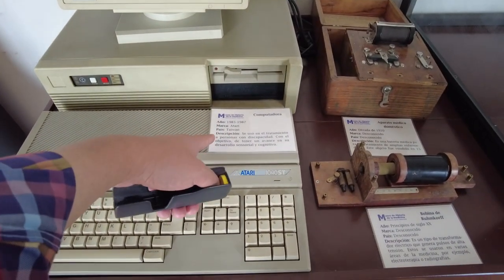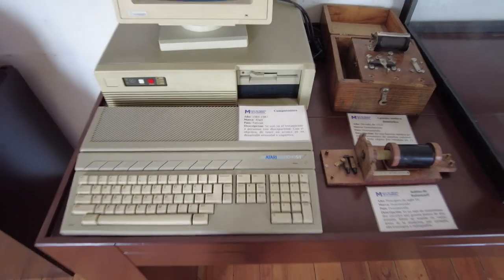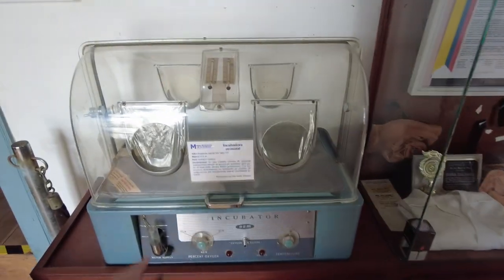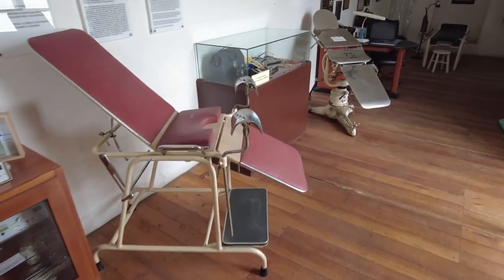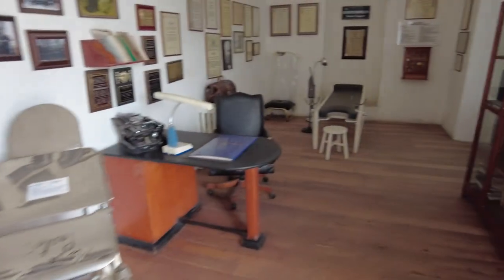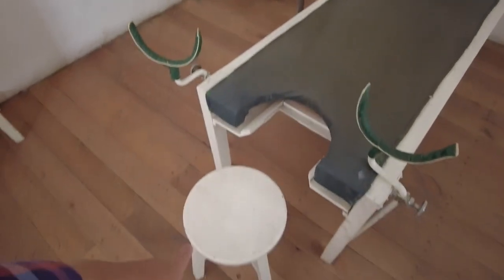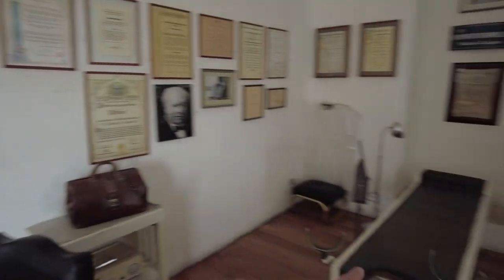An Atari computer from Taiwan, 1985-1987. Comment down below if you're old enough to remember Atari. An incubator for little babies. Some more chairs — these are OBGYN chairs with stirrups, and a seat there for the doctor. That's where babies are born — you want to know where babies come from? Right there.